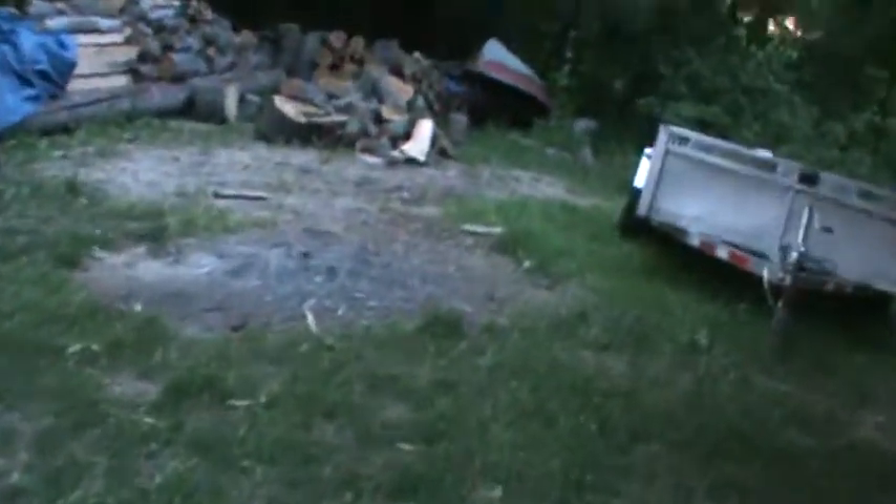Hey guys, this is Great Canadian Fishing by Fishing for Life 98, and today I'm bringing you a video of my boat. Today's June 7th and we're just getting into the season, taking this boat out this weekend — not like that, we're just gonna take it out and wash it up.